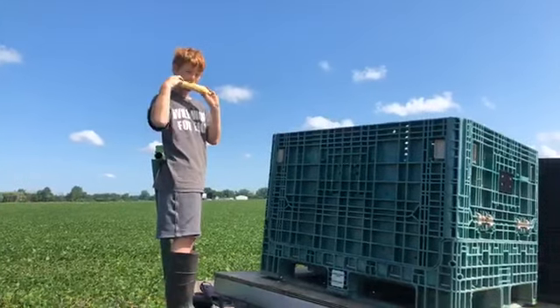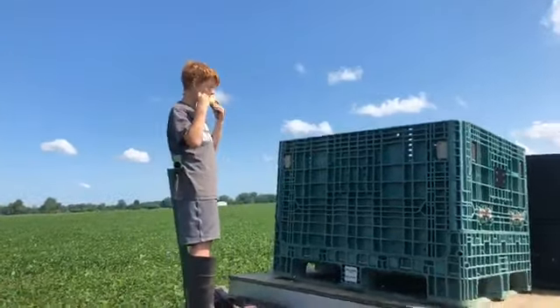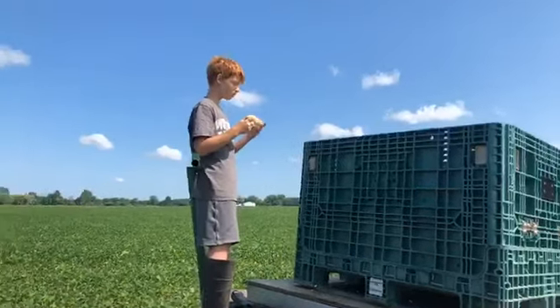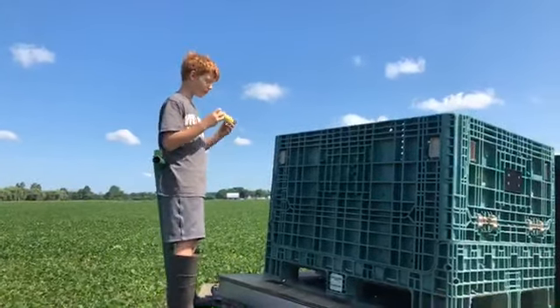We are live here at David Bench Farms, right next to our property. And you can see Jed, our son, eating the very first sweet corn of the season. We wanted to document this historic day — we always do a video of the first picking of the sweet corn.